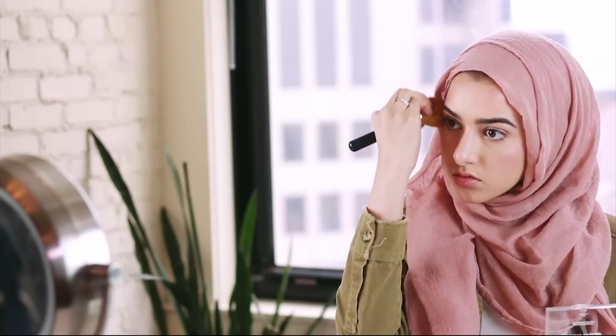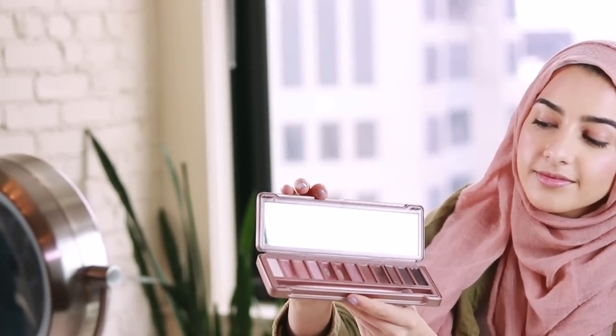Next I'm going to take my favorite Urban Decay palette. I love to use the little dark and light pink shades on it, and I take the brush it comes with and dab it all over the outside crease of my eye.